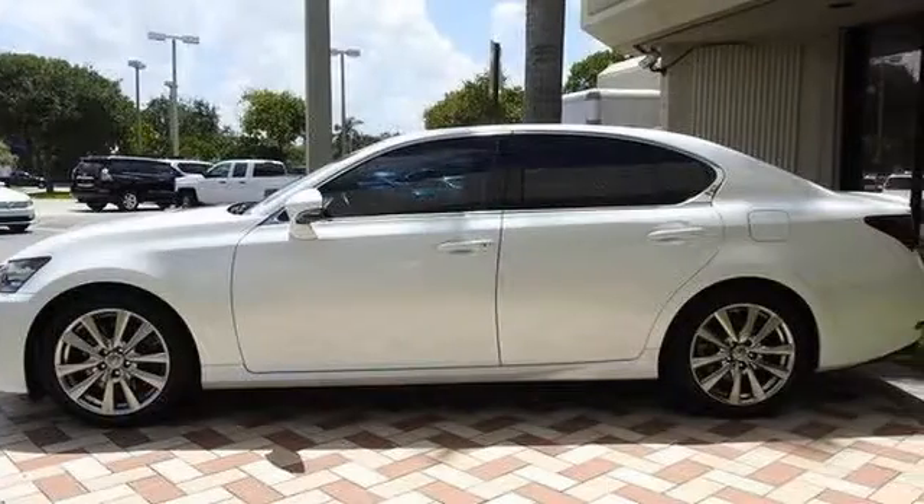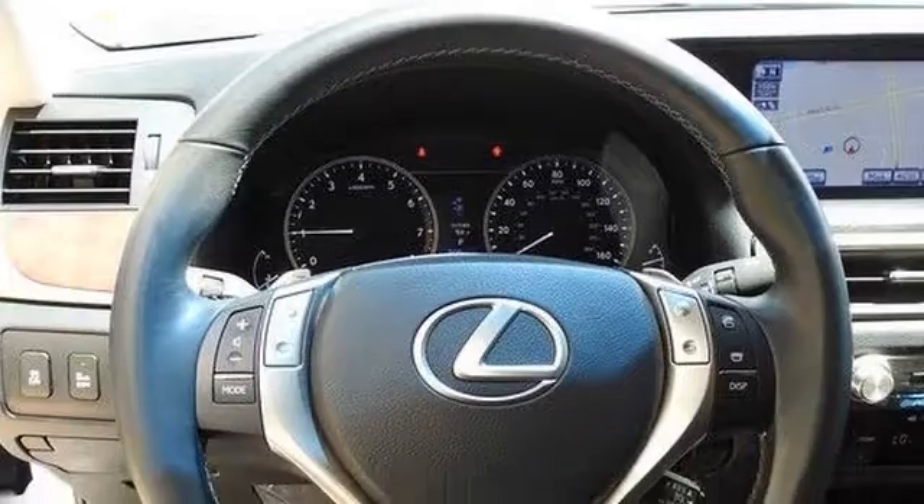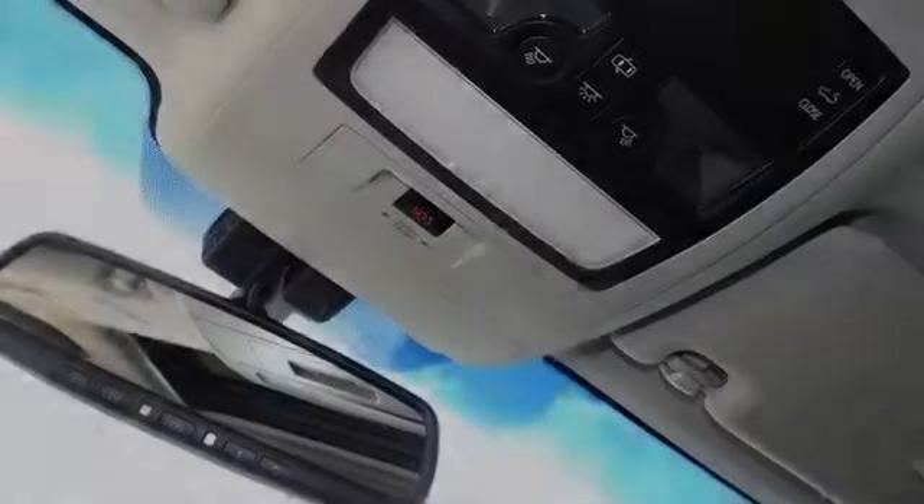All of the following features are included: heated side view mirrors, traction control, xenon headlights, leather seats, an anti-lock braking system, and a sunroof.